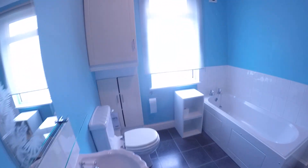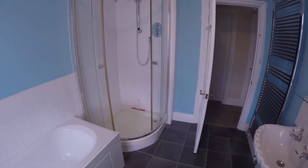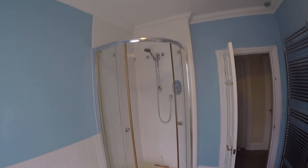Continuing upstairs, we come to the main bathroom for the property, where we have a separate bath and shower.